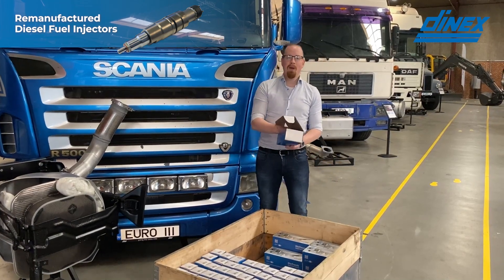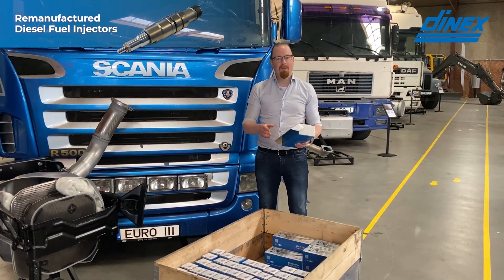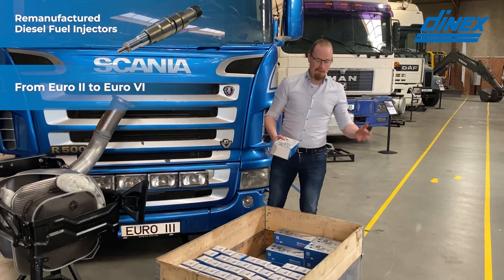We are stocked up and we are ready to deliver for a wide range of vehicles from Euro 2 up to Euro 6.